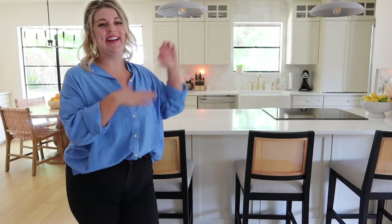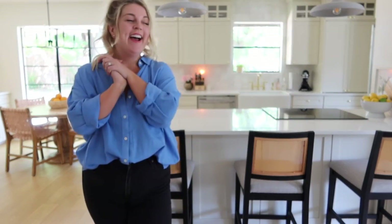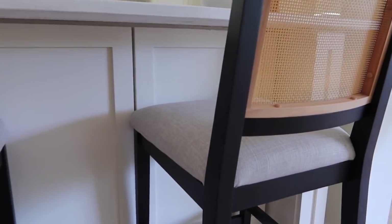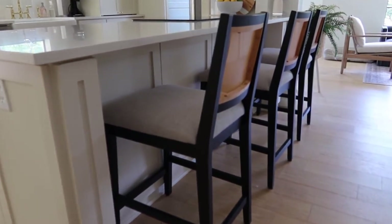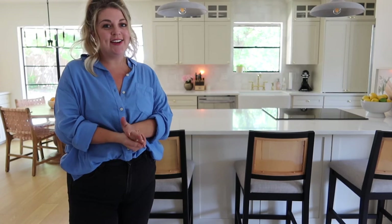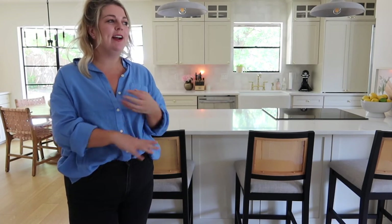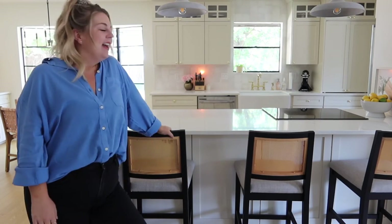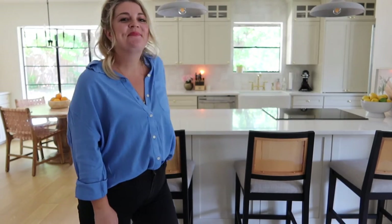We lived in this home for about nine months before we got bar stools. We entertained here without bar stools for so long because I was so patient and set on finding the perfect ones. I knew they needed a black element to tie in with the black windows. I love the way the caning gives some additional character and texture. I love that they have backs but they're not too tall — the backs really make them more comfortable to sit in, because we actually do entertain a lot here. They were worth the wait.